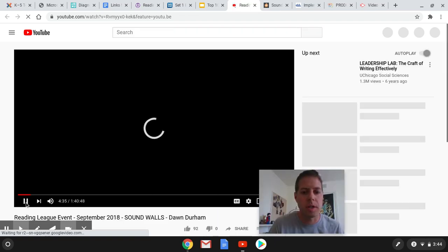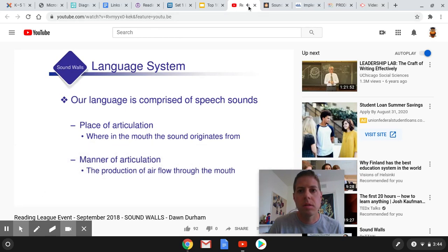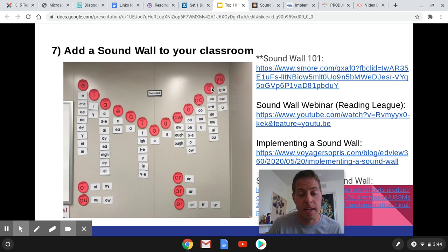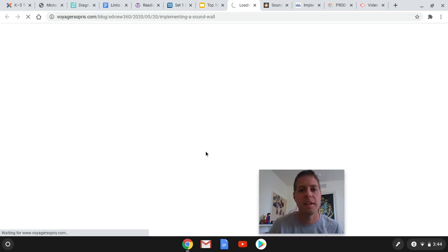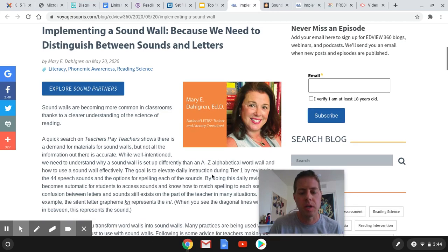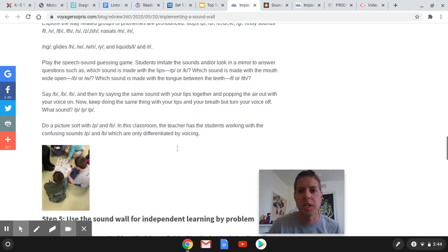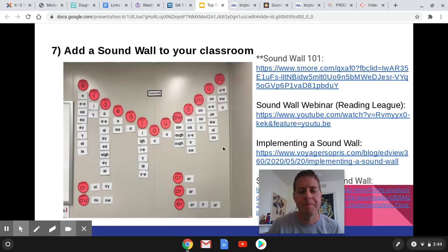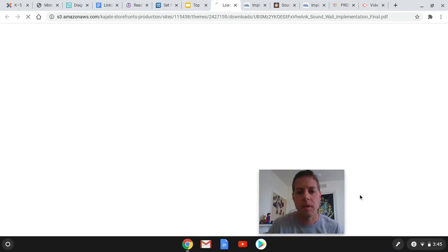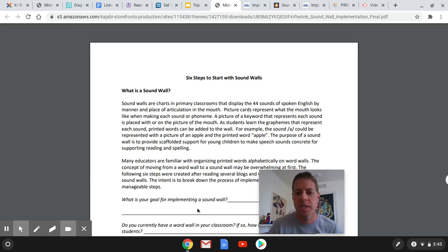This is a really good webinar by Dawn. She talks a lot about Sound Walls and it's very direct and practical — that's why I really like it. There's also another site from Mary Dahlgren that goes step by step with lots of pictures of it in action and how to set it up. I'll also leave Stephanie Stoller's work — she explains Sound Walls and has some reflection questions to think about throughout.